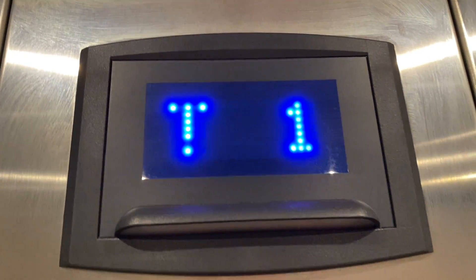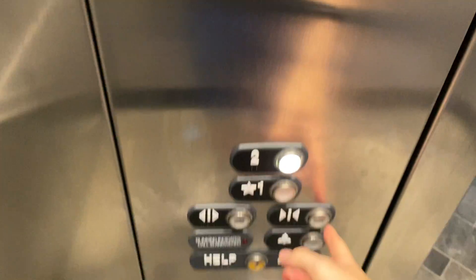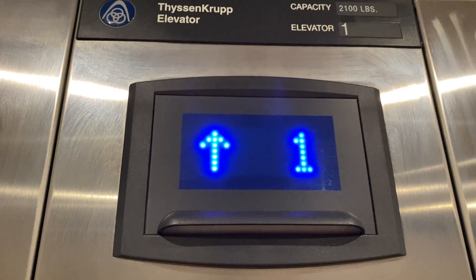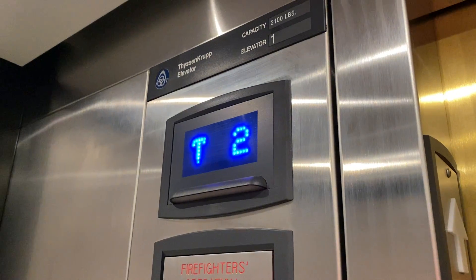This is the elevator at the Jean Taylor Center at Southwest Baptist University in Bolivar, Missouri. This is a ThyssenKrupp and it has a gold door. Beautiful carpet. This is definitely a newer install because this building is from the 80s or 90s.